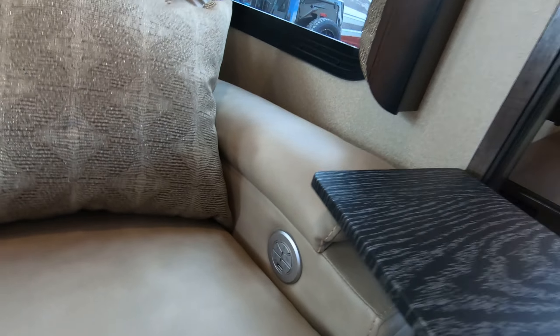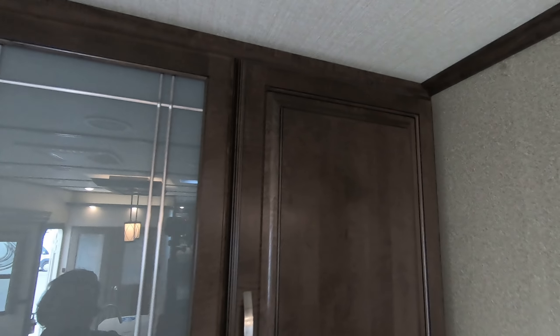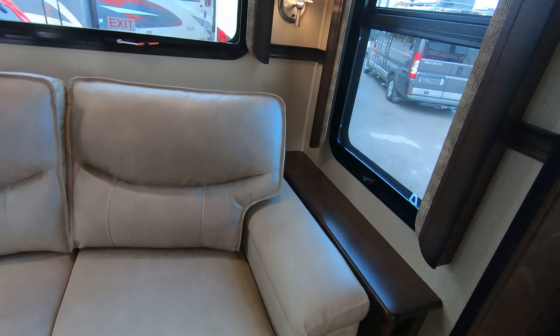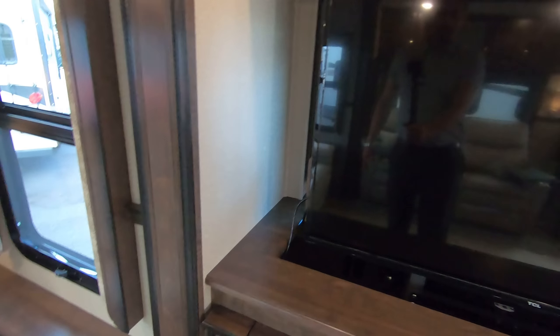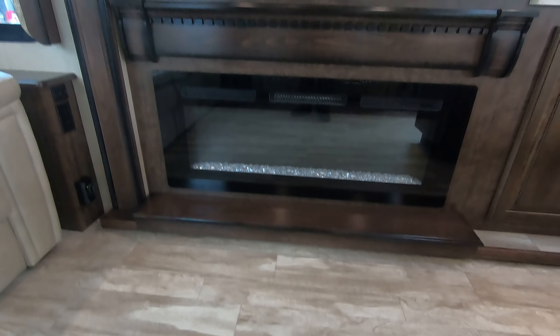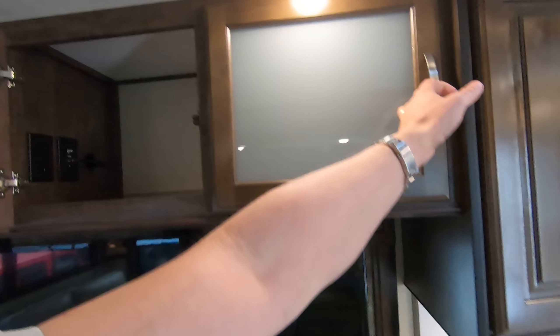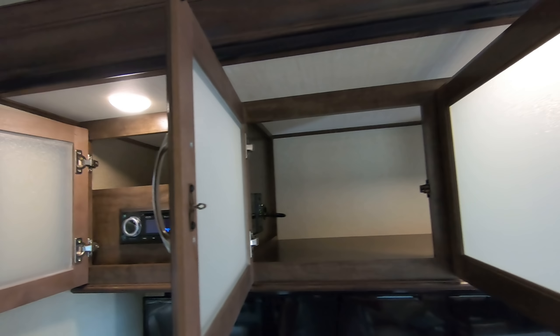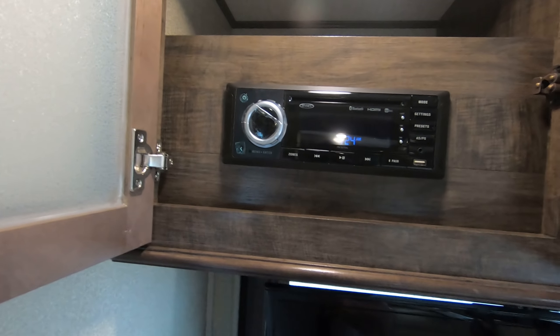Push button control, nice outlets and charging stations. Big cabinets above the rear sofa. Nice big flat screen TV that does slide down below the fireplace — and that fireplace is electric and it is a heat source, so it's a great thing to use to take the chill out of the room in the mornings and evenings. Nice cabinetry above the television. Here's your Jensen head unit for your audio system — HDMI, Bluetooth.